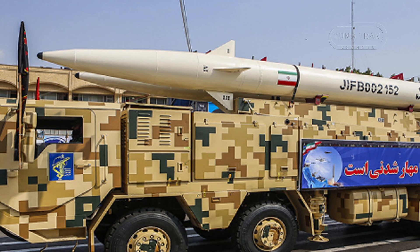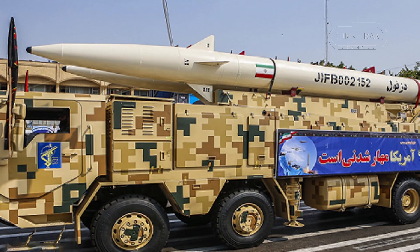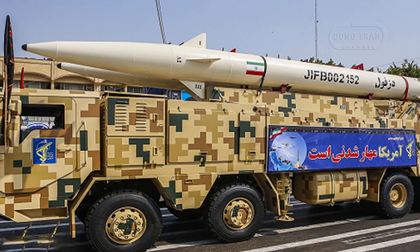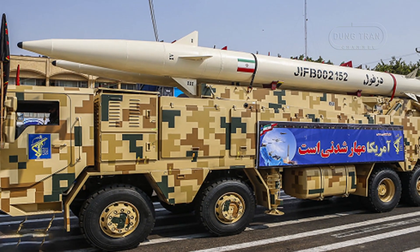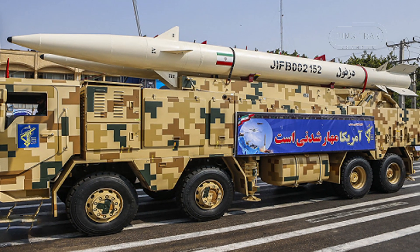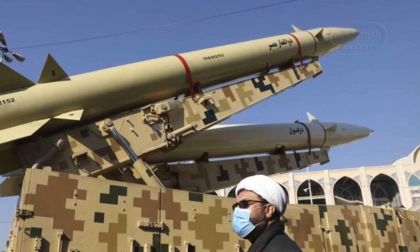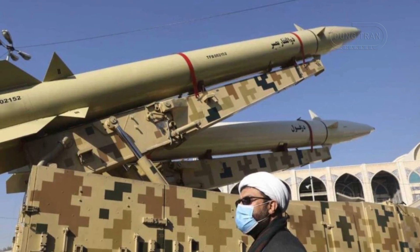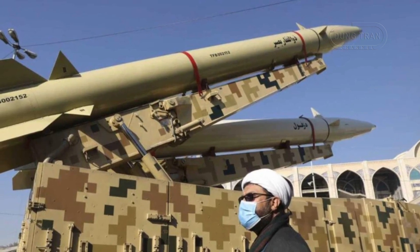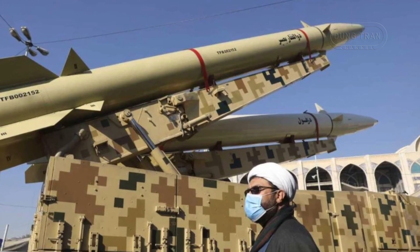The missile also complements other strategic assets in Iran's arsenal, including domestically developed anti-ship missiles and the Hormoz missile family. These systems combine to form a diverse and potent threat to regional stability, deterring foreign intervention and complicating the military calculus of adversaries. Iran's growing missile capability allows it to challenge more advanced military powers without the need for large-scale conventional military operations.